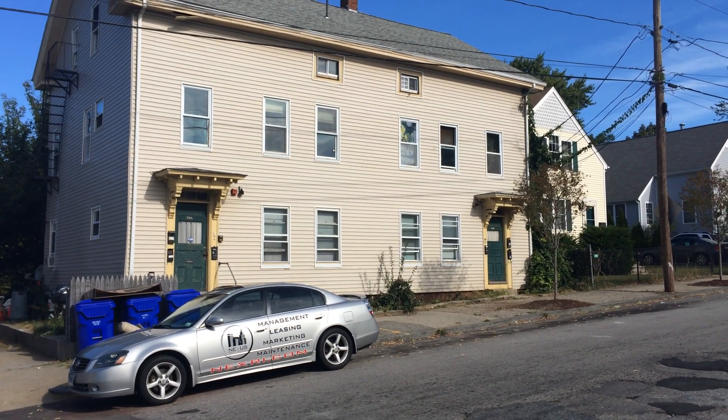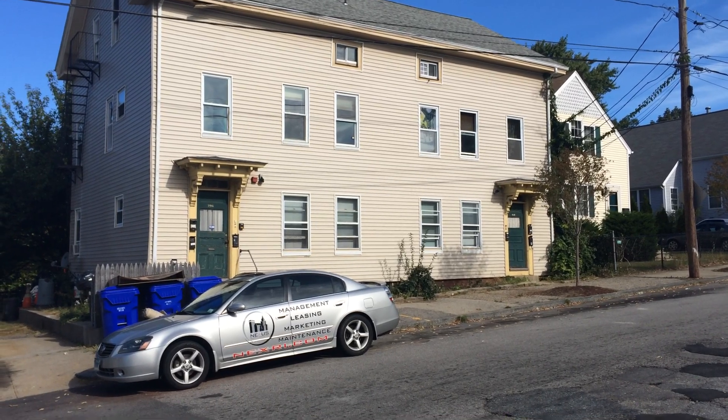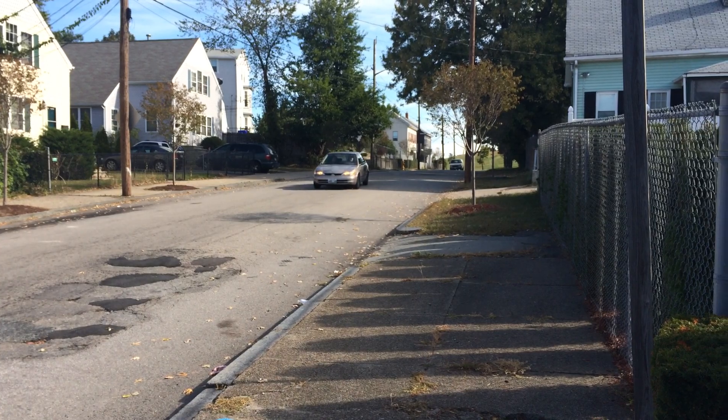Hello, this is Gregory from Nexus Property Management for 712 Roosevelt Ave. This is a one-bedroom unit located on the third floor of the six-unit building.